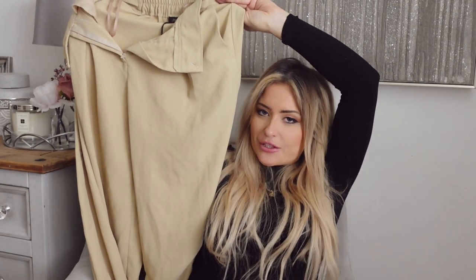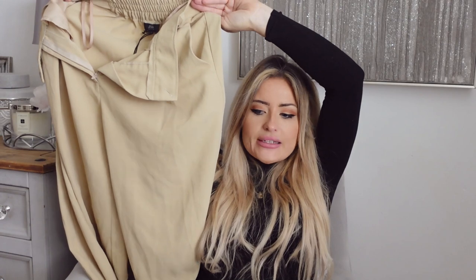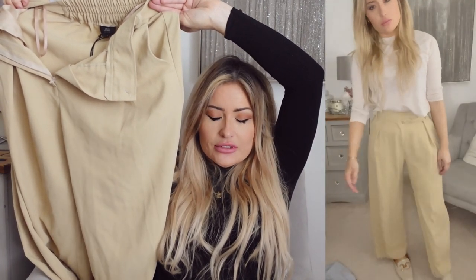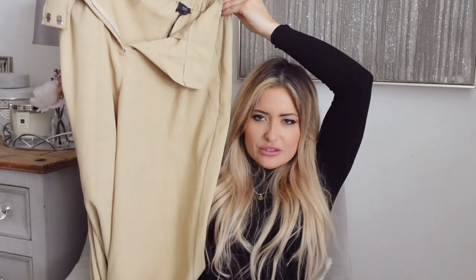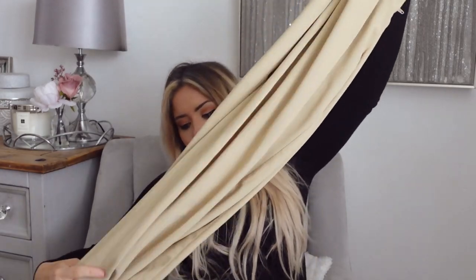I'm really liking wide-leg trousers at the minute. I got some from the petite section - they're River Island but available on ASOS. The only thing is, if I wanted to wear them with heels, being from the petite section, a wide-leg trouser really looks best when it's right to the floor. I think they'll be really nice with sandals and a vest top in the summer - so comfortable, light, floaty and baggy. Really excited to wear these mainly in summertime with an open-toe sandal and a white vest top.